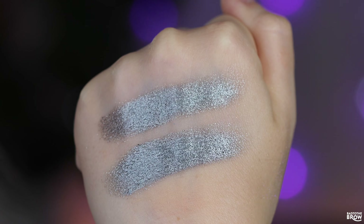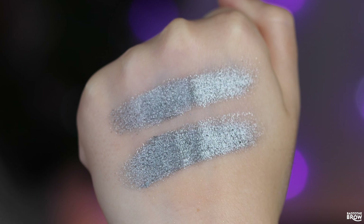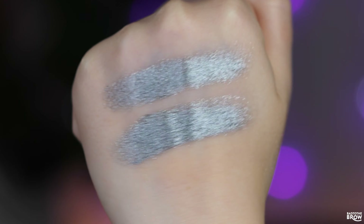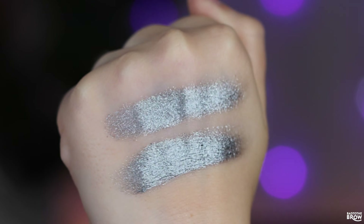Next up is just a shimmer comparison — these are not duochromes or multi-chromes. On top is Haunted House from Sugar Drizzle, and below it is ACI 28 from the Cadane palette from Adept Cosmetics. These definitely feel very, very similar and look very much the same in color.